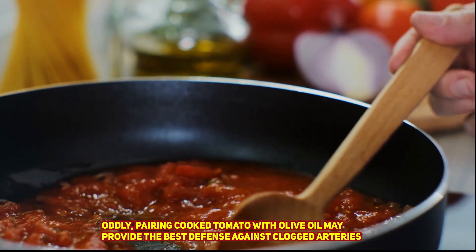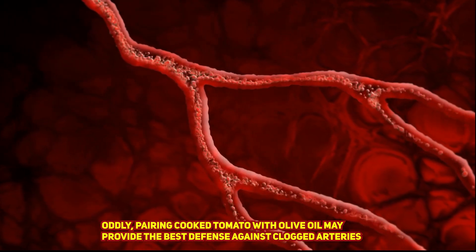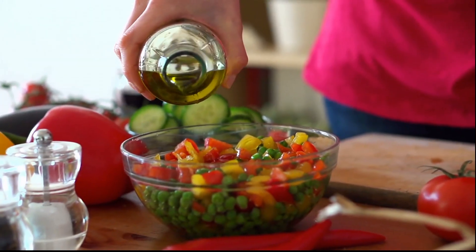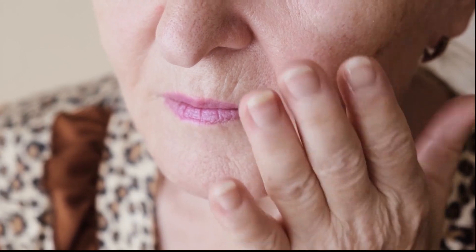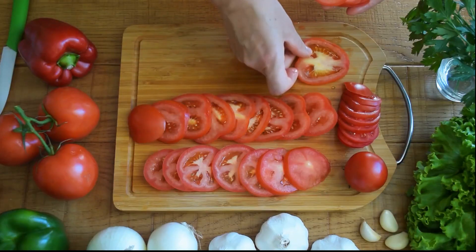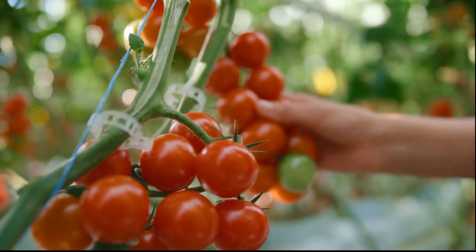Oddly, pairing cooked tomato with olive oil may provide the best defense against clogged arteries. When compared to raw tomatoes and ordinary tomato sauce, consuming tomato sauce with olive oil had the best impact on reducing adhesion molecules and inflammatory proteins, according to one study involving 40 persons. However, HDL good cholesterol was increased and total cholesterol was decreased in all tomato recipes.